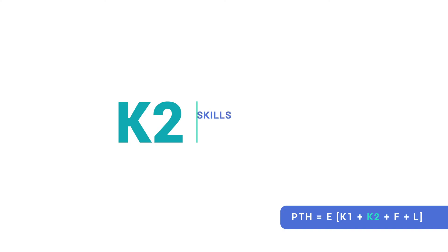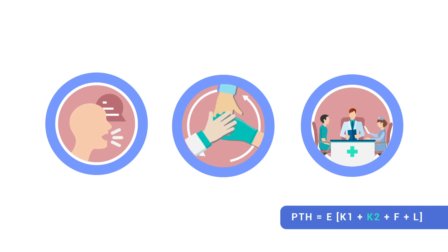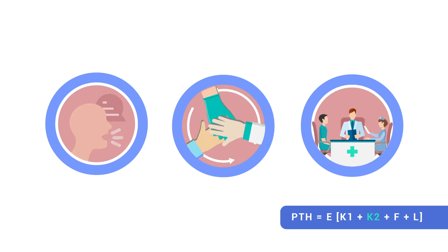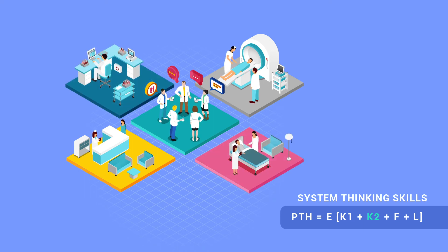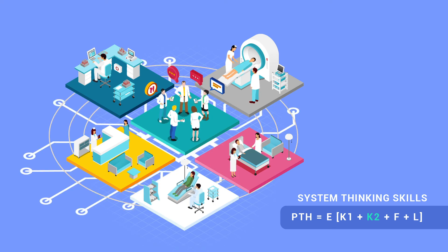K2 — these are cross-cutting skills and knowledge. Skills required for us to function well as part of a team, including communication, collaboration, and teamwork, as well as skills involved in attaining collective competence. K2 also includes systems thinking skills: being aware of our role in the whole healthcare system, and knowing how our actions affect not just our immediate environment, but also more distant parts of the system.